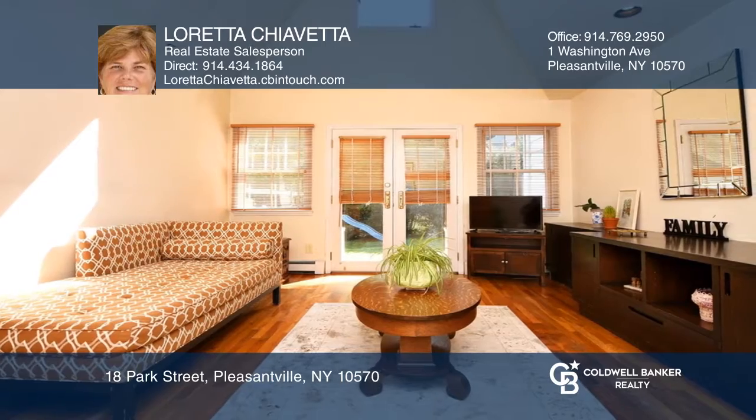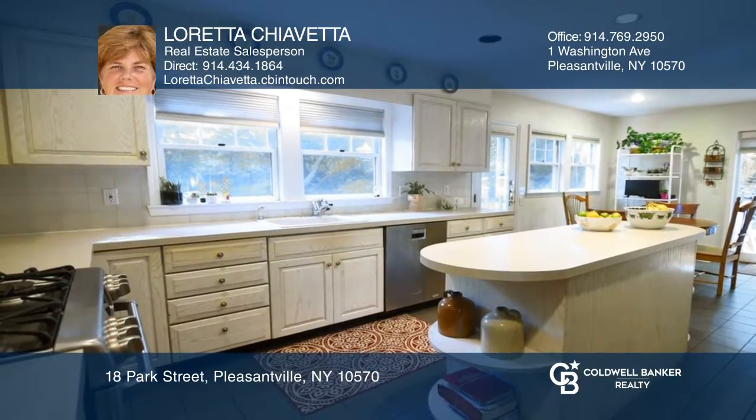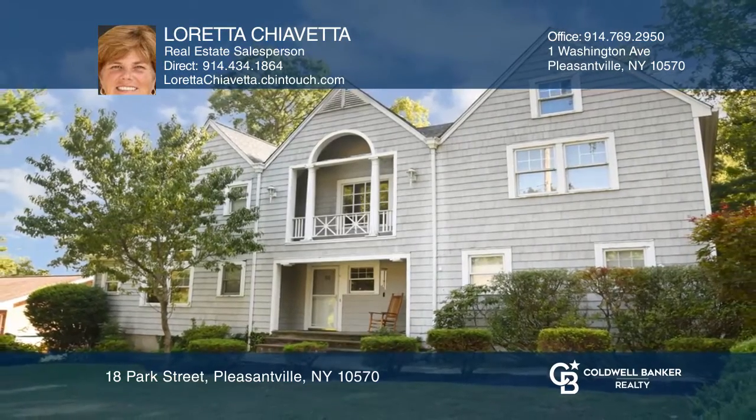The home features a formal living room, family room, an eat-in kitchen, a huge master suite, and a level backyard that is perfect for entertaining or relaxing. Loretta Chiavetta is ready to answer any questions you may have — give her a call today.